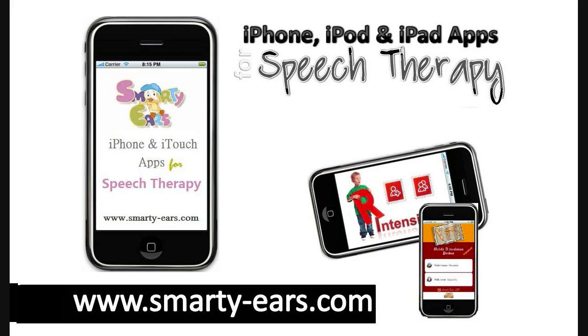That was it for today. I'll see you guys next time. Bye. This episode was brought to you by Smarter Ears, developing apps for speech therapists, now available on iPhone, iPod touch, and iPad. Visit us at www.smarty-ears.com.